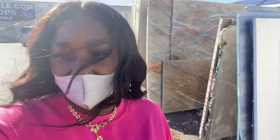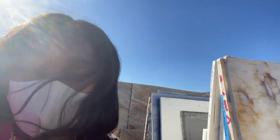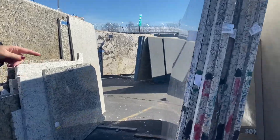So today we're shopping for countertops. I'm not sure if I'm going to go with laminate versus granite — I have a few stone slabs in my hand. It's super windy out today, I forgot my coat in the car, but let's get into this video.